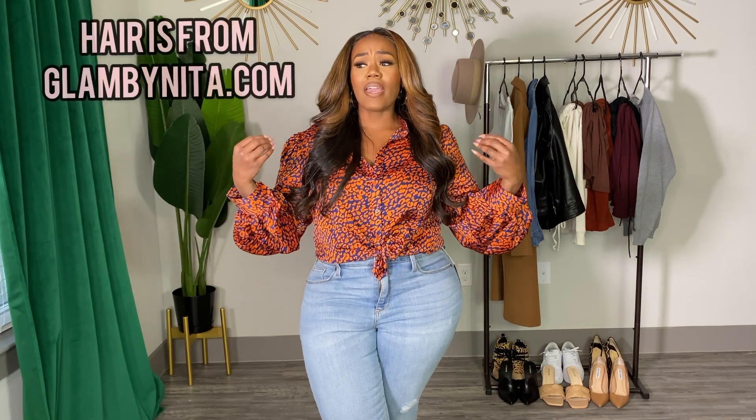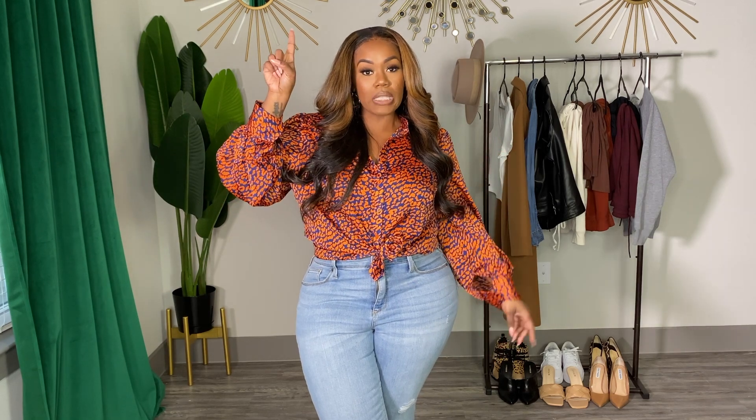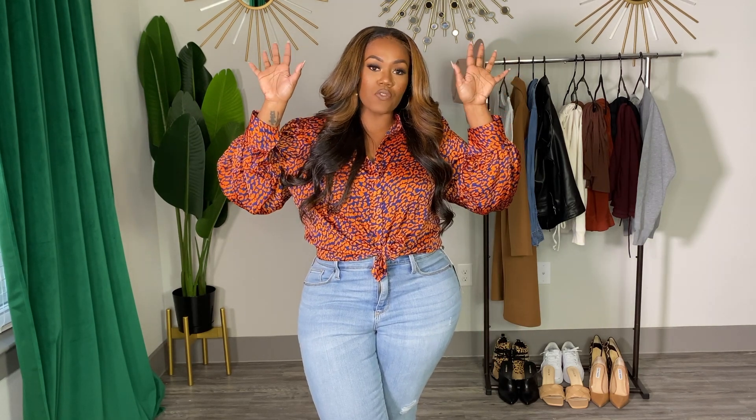Hi beauties, it's Nita and today we're doing a Target Jeans Trial Haul. I do have my top favorites — I did a video on it that I will have linked here on my favorite jeans for curvy girls.